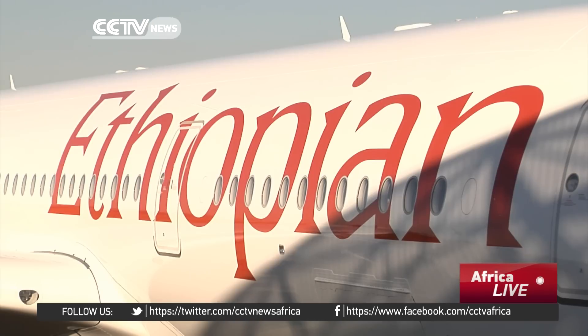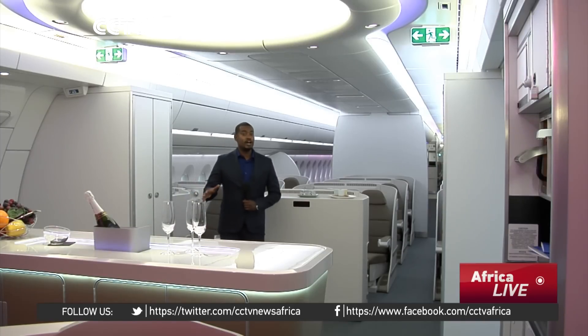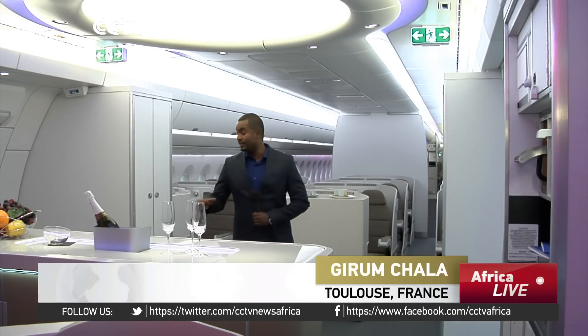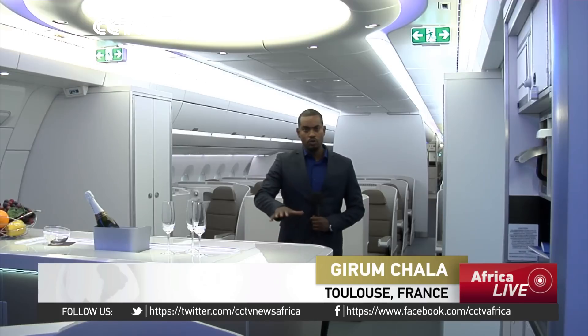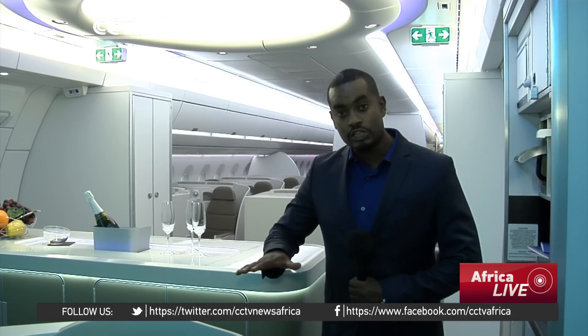The plane has state-of-the-art technology and game-changer performance. We are now inside the Airbus A350XWB, and as you can see it has humongous space and is fitted with anything that can comfort passengers, including a bar. This plane can transport close to 350 passengers at a time.